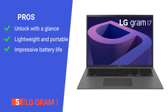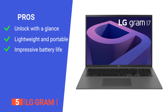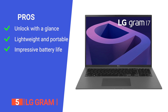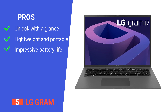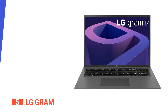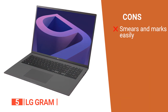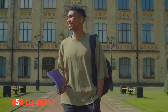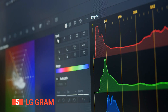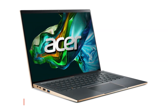Its pros include swift, secure access with Windows Hello, an ultra-lightweight chassis, and a long battery life for extended productivity. However, the chassis may be prone to attracting fingerprints. The LG Gram 17 is an excellent option for college students who prioritize color precision, whether engaged in graphic design, illustration, photo editing, or video editing.